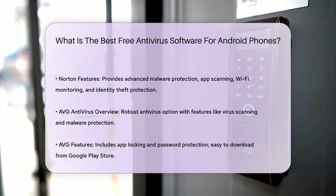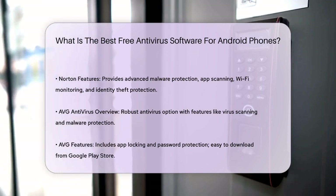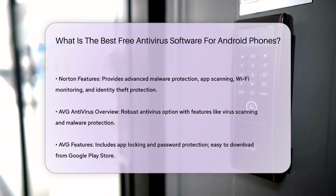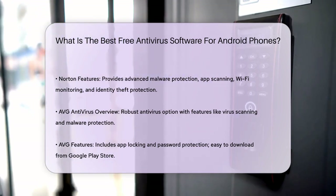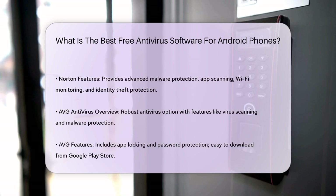AVG Antivirus is another option that provides robust security features. It includes an Android virus scan, malware scan, and protection against other security threats. AVG also offers app locking and password protection to enhance your mobile security. It's easy to download from the Google Play Store and supports Android 8.0 and newer versions.